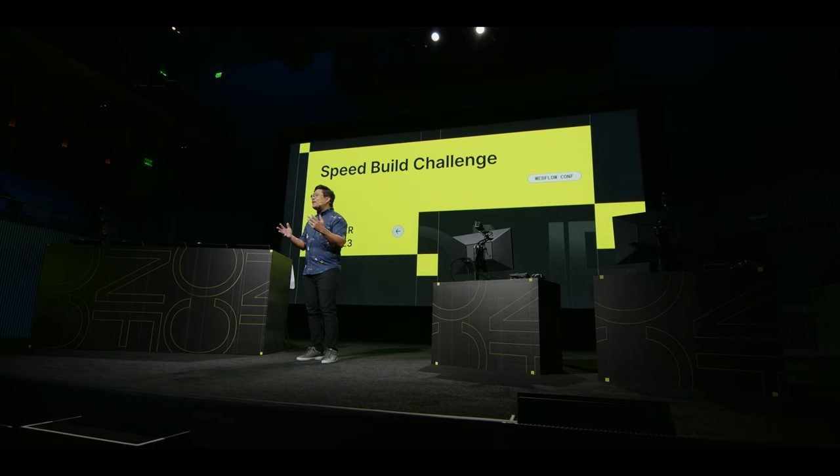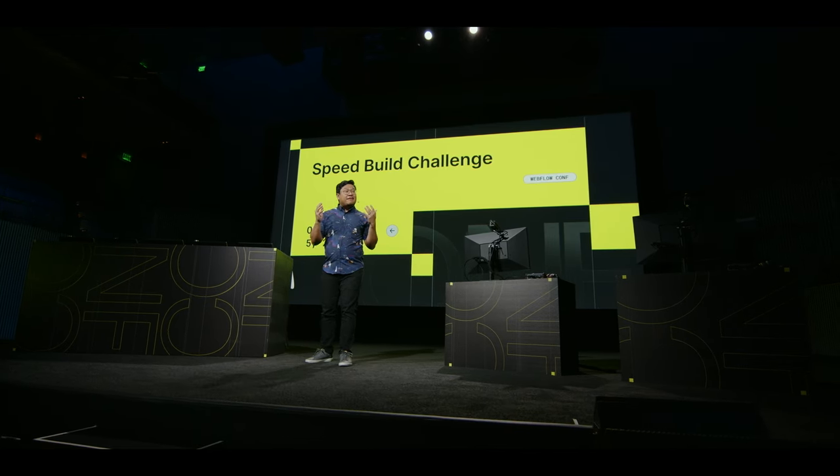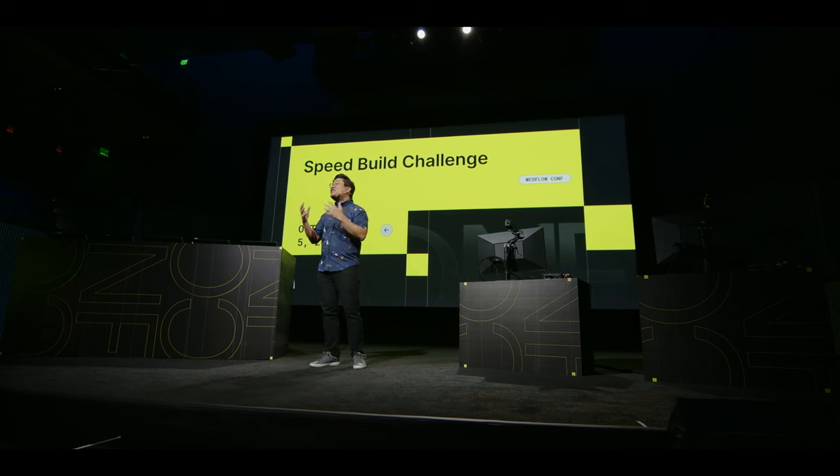After three regional rounds that were streamed live on YouTube, we are here today with four incredible semifinalists who have already won airfare, hotel accommodations, and a ticket to Webflow Conf. But today, they'll compete for cash prizes and trophies. Third place will receive $1,000, second place $3,000, and first place $5,000 and the title of Speed Build Challenge Champion.